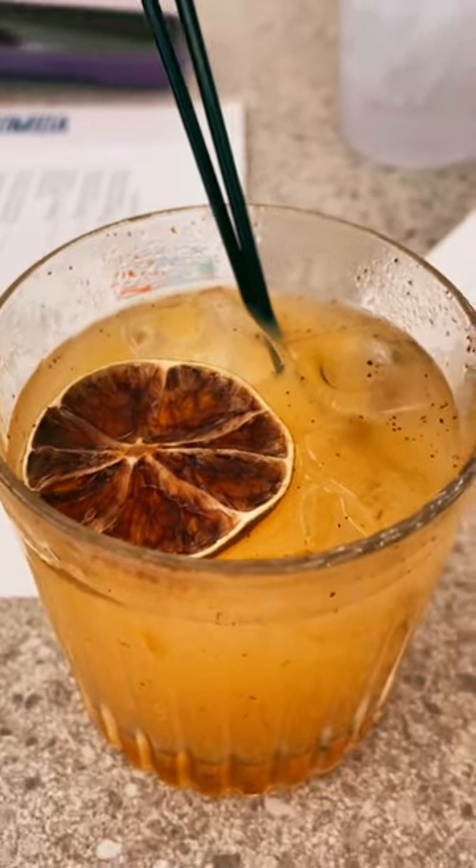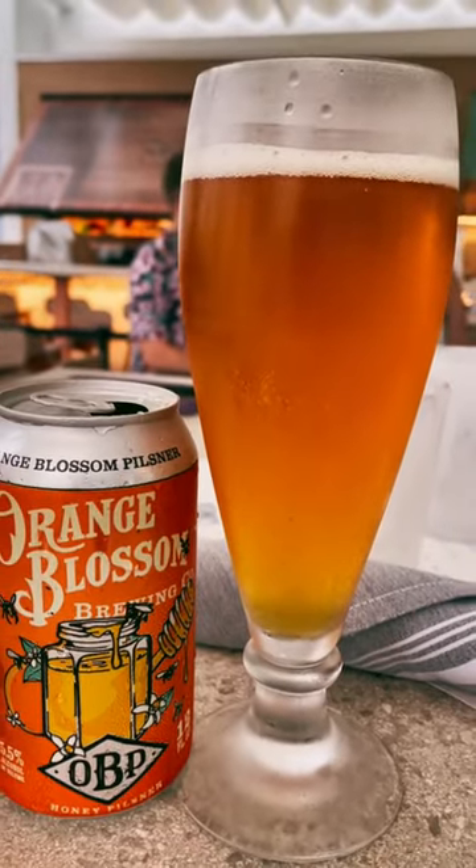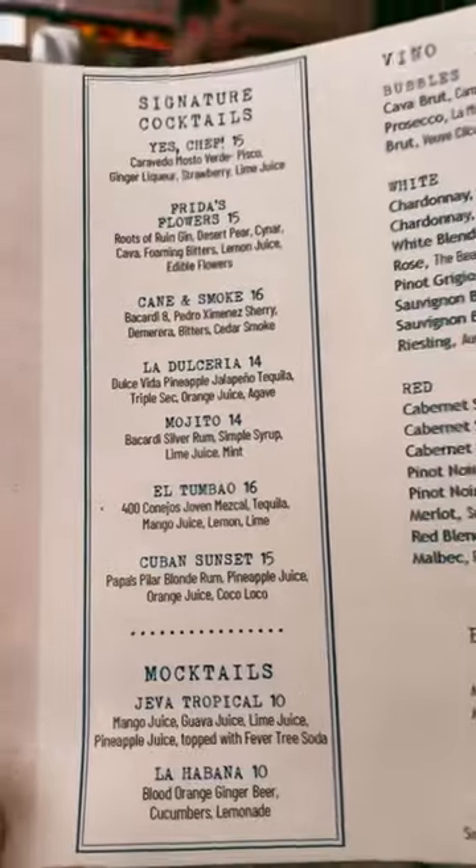My wife had this drink with mezcal, tequila, and mango juice, and I had an orange blossom beer. Both were fantastic. Here is the drink menu.